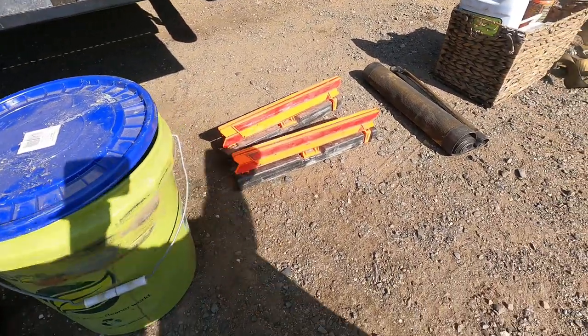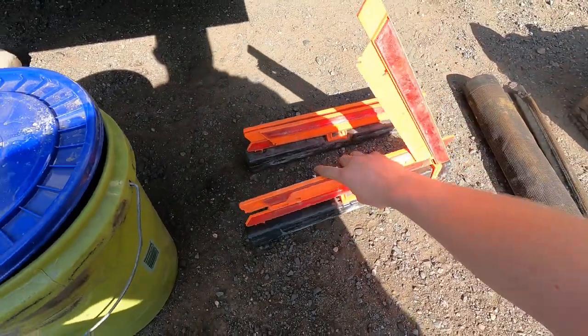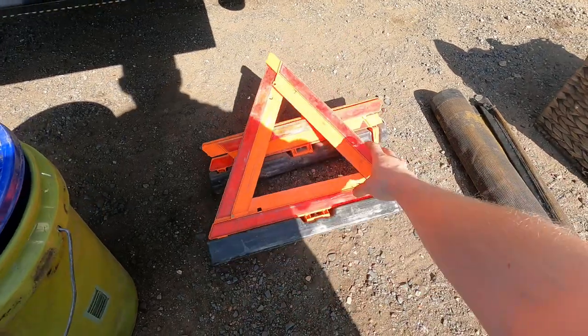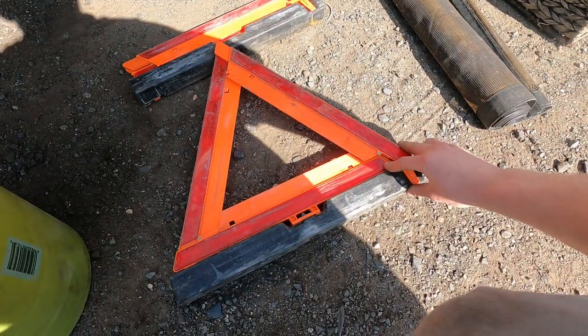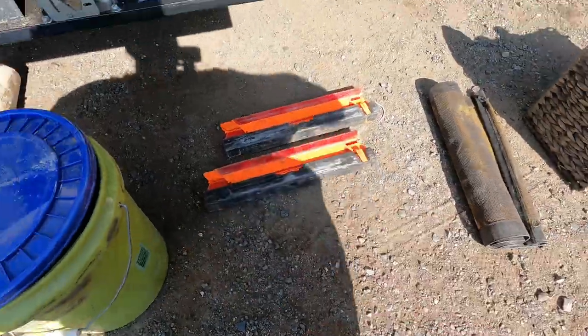Triangles — safety triangles. These are just convenient to have. They just fold up like that and you leave them on the side of the road. I always have at least two.